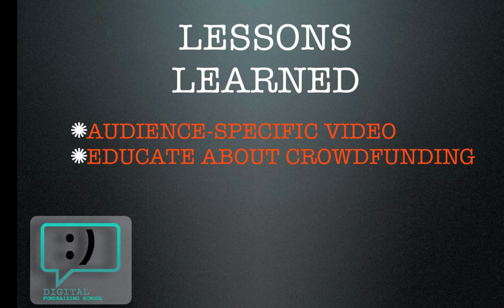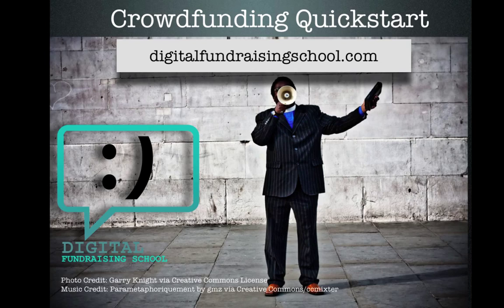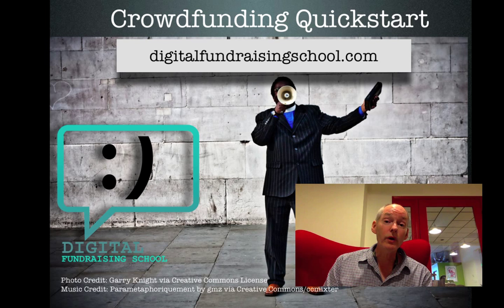Build community for tech projects — this is so important for early adopters. They want to feel like they're part of something. Thanks for watching. I'll see you online at digitalfundraisingschool.com. Do you want a quick start at crowdfunding? I have a new video series called Crowdfunding Quick Start — it's your roadmap to crowdfunding success, it'll get you there fast. Just click the link right below this video.